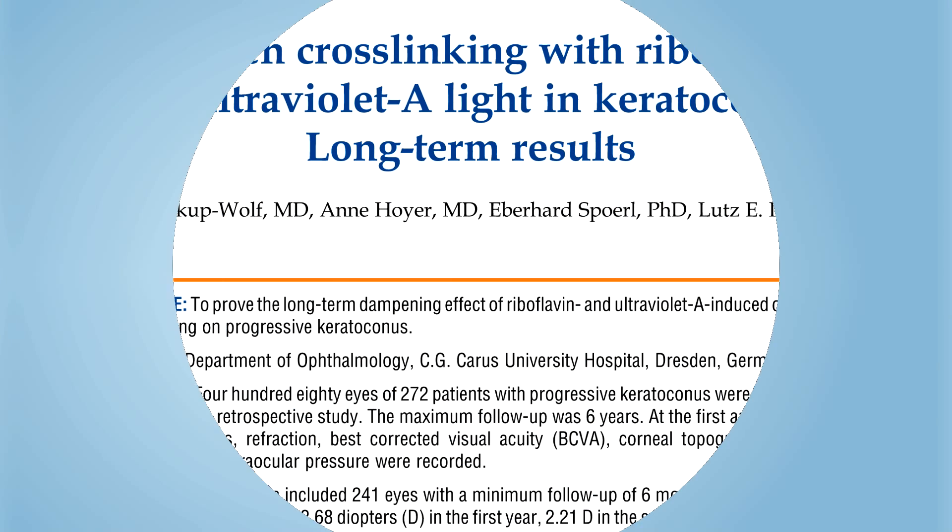The aim of treatment is to stop the progression of disease followed by a refractive correction. Many modalities available today may help achieve this. Let us review the existing treatments for keratoconus and their pros and cons.